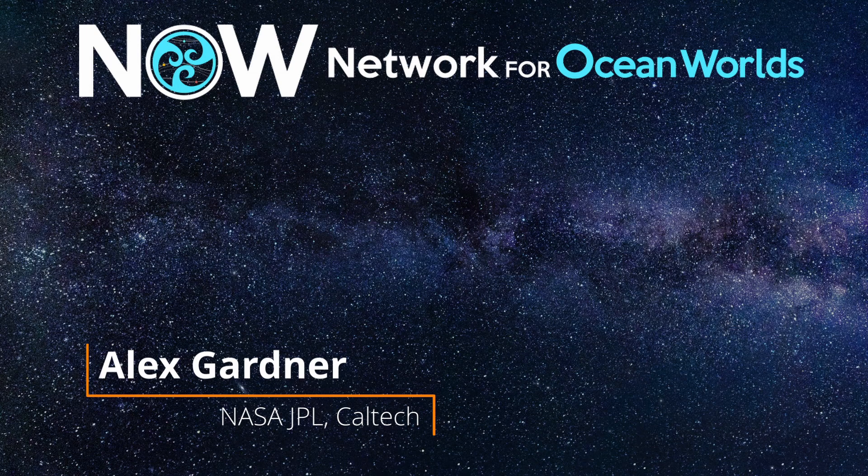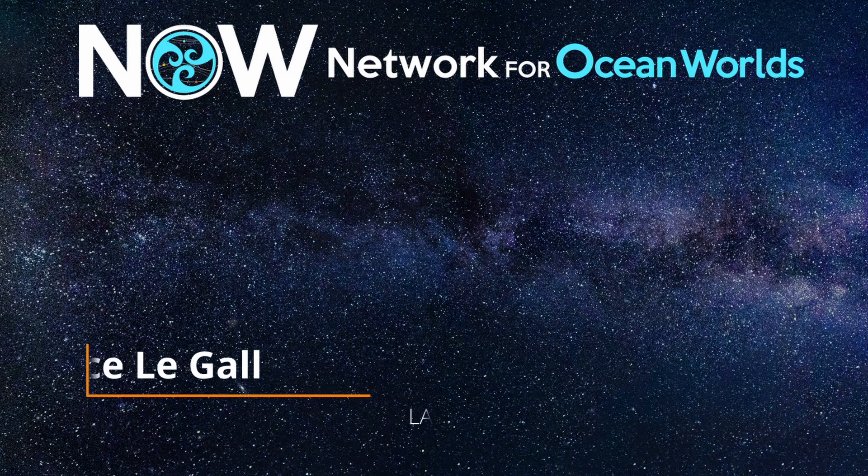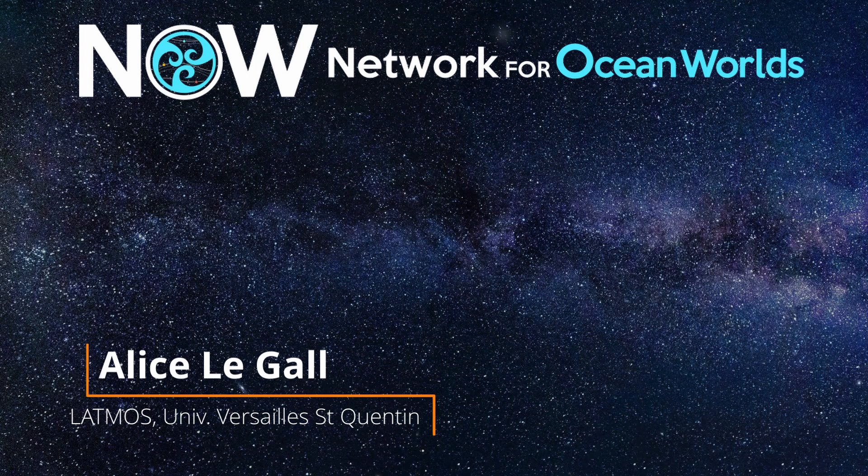Thanks again for a great talk. Now we hand it back to introduce our planetary speaker from LATMOS at the University of Versailles-Saint-Quentin. She will present her work on the observation of Saturn's icy moons in the microwave domain, especially focusing on Enceladus, showing how the joint analysis of passive and active radar data can reveal thermal anomalies and peculiar subsurface properties. Alice is an expert in radar and radiometry, remote sensing of planetary surfaces and subsurface, and is an associate member of the Cassini radar team and co-I on Dragonfly.